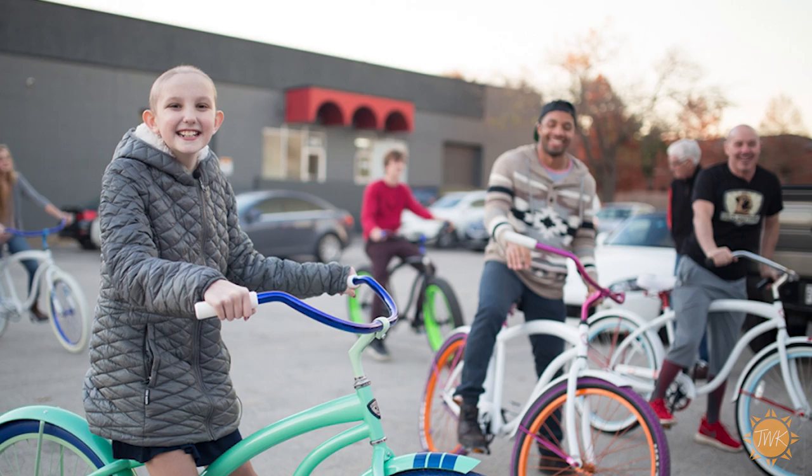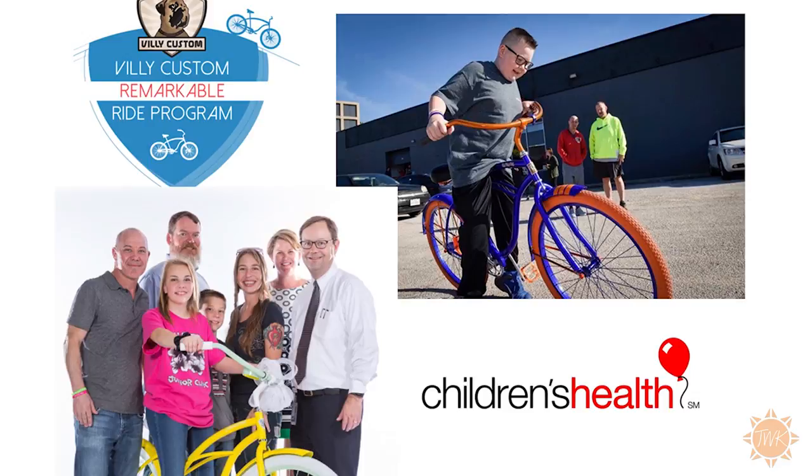You have a really great charity that's attached to Villy Customs. Let's talk a little bit about that. We started our foundation — it's called Villy's Remarkable Ride — and what we do is we donate every month four bikes to children who are battling cancer. Our partners are Children's Health, which does an incredible job with us, and our lead sponsor is Comerica Bank.